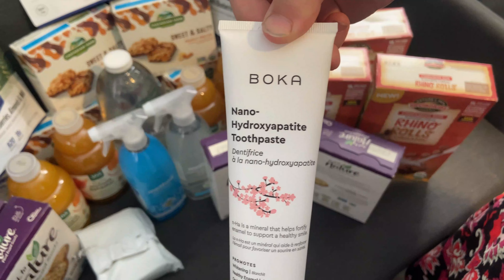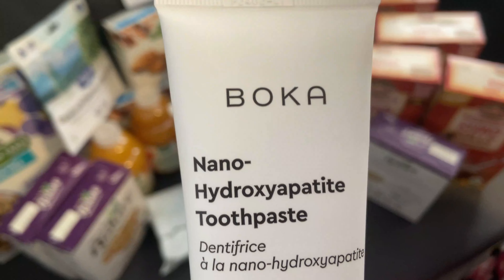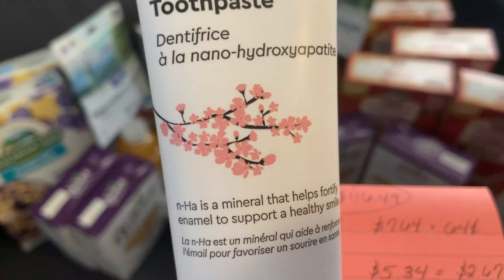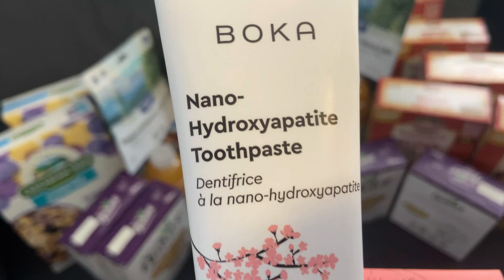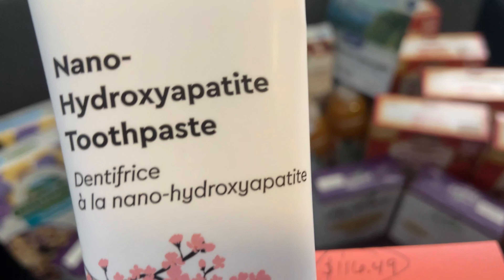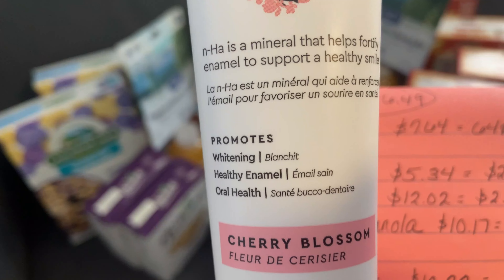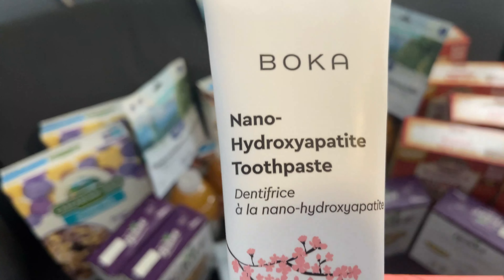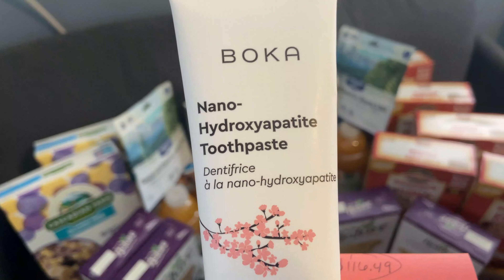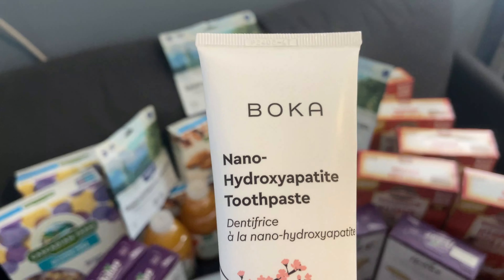That toothpaste is the Boka brand, recommended by our dental hygienist who knows we don't use fluoride. Two or three people in the family use it and they all really like it. It is a little pricey, but we found the cherry blossom flavor for $9.06, which is cheaper than the normal one. None of those people have needed dental work recently, so to us it's worth it.